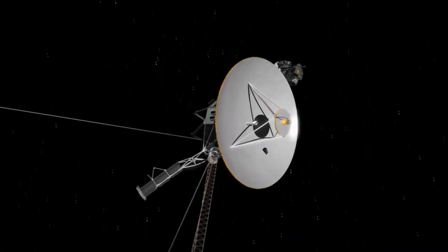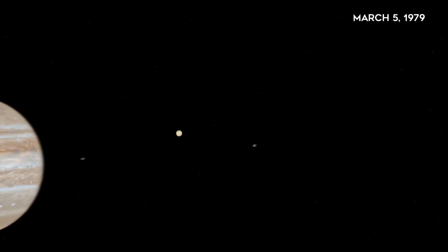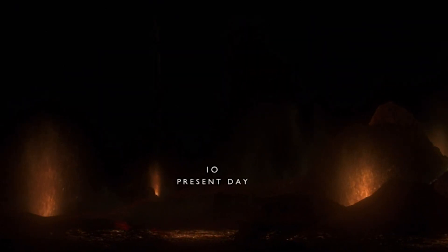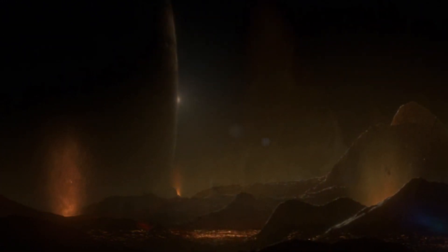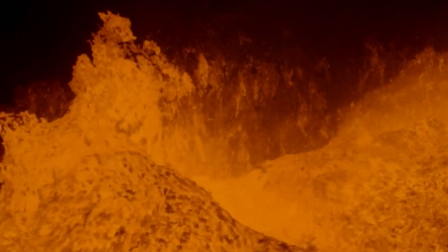More than 40 years ago, the Voyager space probe exploring the vicinity of Jupiter took the first photographs of the bright yellow surface of one of the moons of the giant planet — Io, the most volcanically active world in the solar system, with hundreds of volcanoes, some of which erupt lava fountains up to 200 kilometers high. Even then it was clear that this was an extraordinary, ever-changing world.